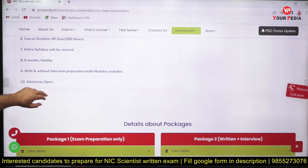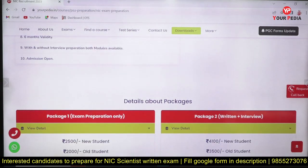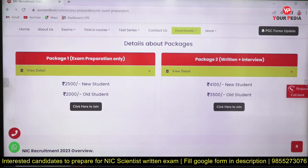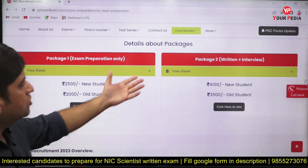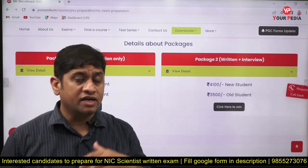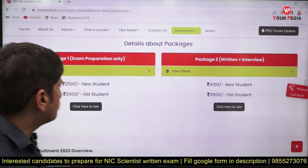This module has two options available — you can take it with or without an interview. For the Scientist B and Technical Officer posts there is an interview, so those who want to include interview preparation can opt for that. Our interview module itself costs 3,000 rupees.